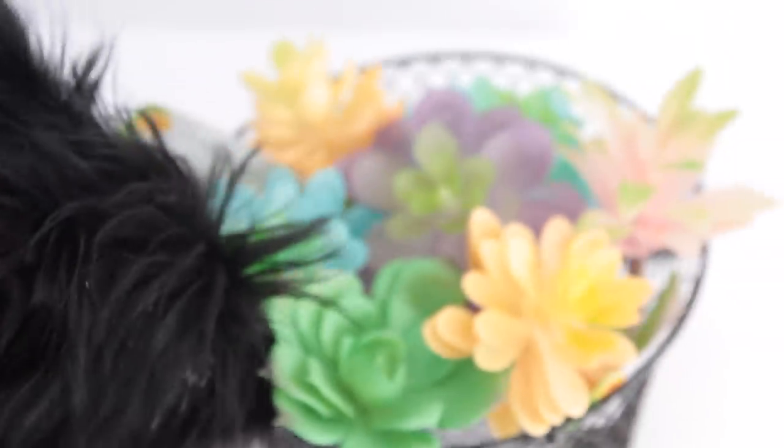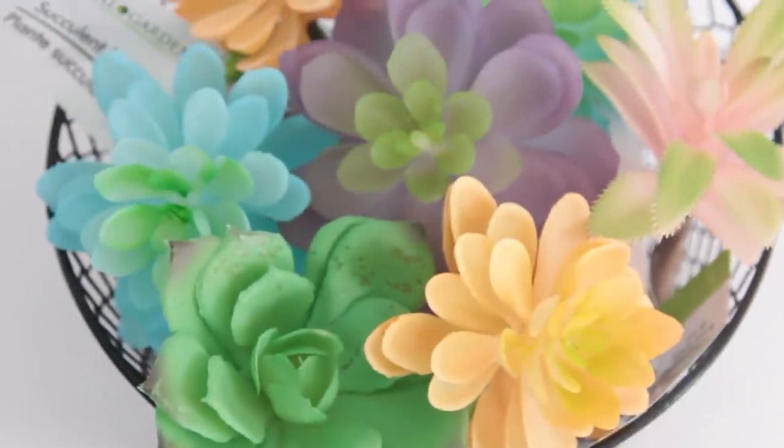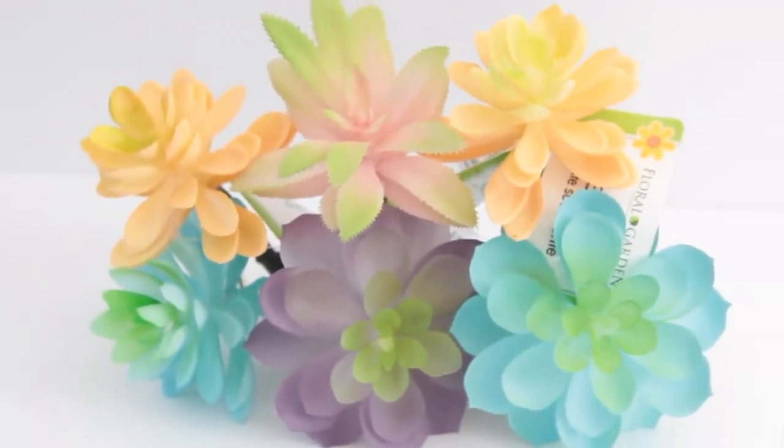I have been waiting for Dollar Tree to get something like this for honestly like two years — pastel succulents! I've seen pastel succulents at Michaels and Hobby Lobby but never at Dollar Tree. There's a pretty blue, a light orange, a purple, and a pink. The ones I got from Michaels I paid $2.50 each because they were half off of $4.99. This is the first time I've ever seen pastel succulents at Dollar Tree.